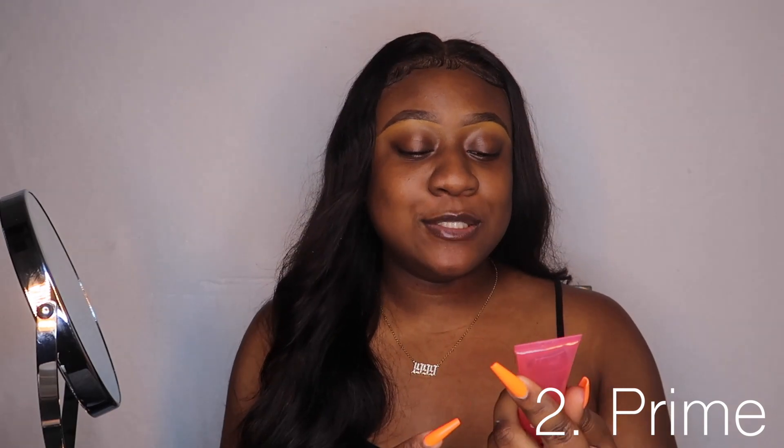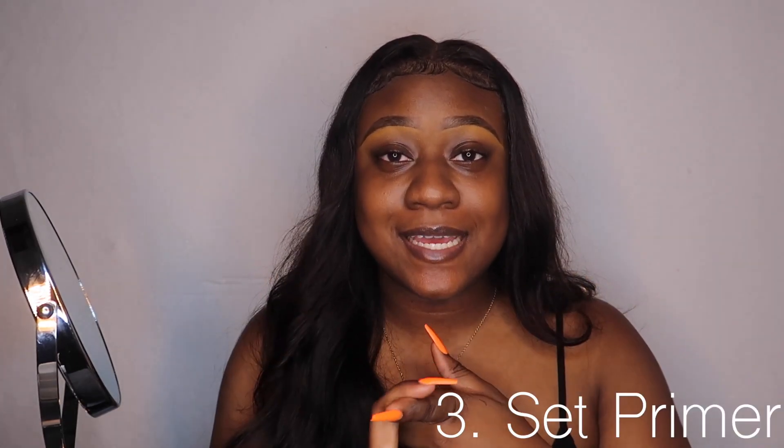After I moisturize my face, I go in with a primer. Today I'm going to be using the Elf Jelly Pop primer. You always want to prime your face when you're putting on foundation — it helps it last longer, and a lot of primers give you a smooth base to put foundation on top of, so you're really getting a two-in-one kind of deal. It comes with a little pump, which I think is cute. I'm about to pump it out onto my face.